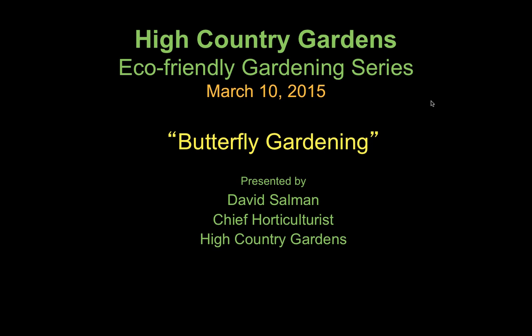Thank you, Wendy, and welcome everyone to the High Country Gardens eco-friendly gardening series. Today's presentation is on butterfly gardening. As Wendy said in the introduction, my interest in butterflies goes way back to when I was a child. I spent many years collecting butterflies and raising my own butterflies from caterpillars. It's certainly a topic near and dear to my heart and one I maintain an intense interest in to this day. I want to present the basics of butterfly gardening so that you can attract them and feed the larvae in your yard as well.